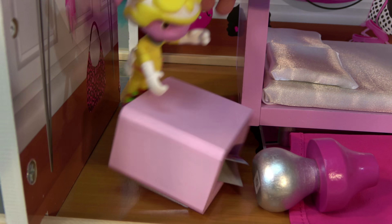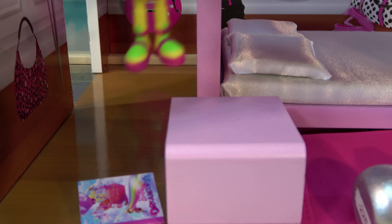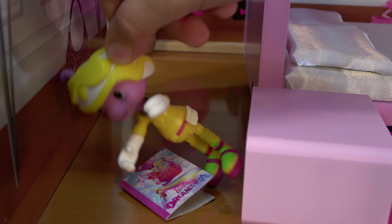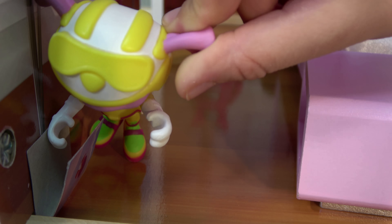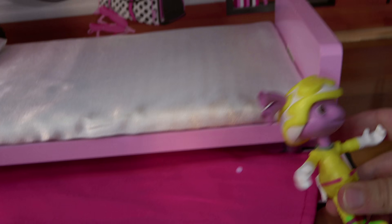Yep, it is a bed. Now what's this? It's a lamp. What's this? What's in here? I think it's a book. Yeah, it's a book. Woo hoo. I love books. Anything underneath the bed? Nope. All right.